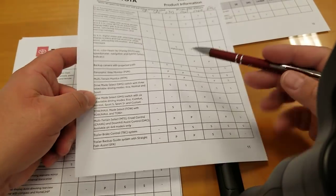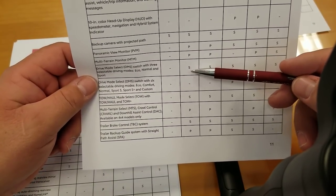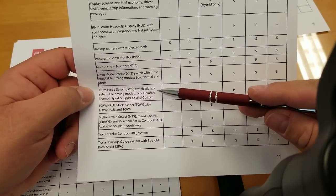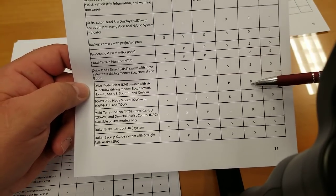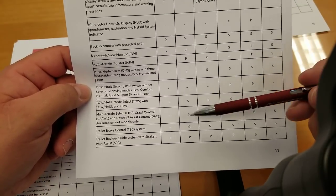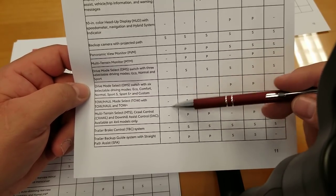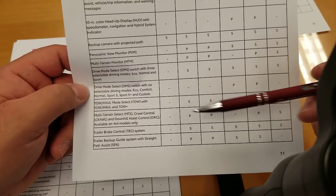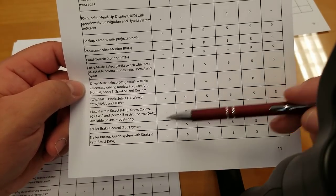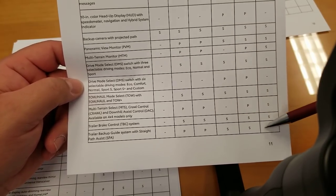Backup camera is standard. Panoramic view monitor is in a package on SR5 and Limited; standard on Platinum, 1794, and Pro. Multi-terrain monitor is a package on SR5 and Limited; standard on the Pro and an option on 1794. Drive mode select gives you three selectable driving modes — Eco, Normal, and Sport — standard from SR5 up. An expanded drive mode select with six modes is available via package on Platinum and 1794. Tow-haul mode is standard on everything except the SR. Trailer brake control is standard on everything except the SR.